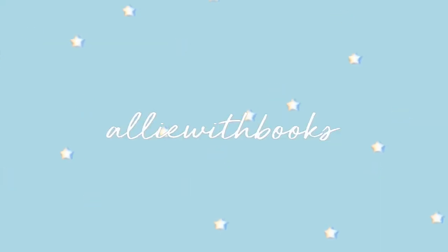Hey everyone, my name is Ali and welcome to my channel. Today I'm going to be doing a very aesthetic bookshelf tour, so I hope you all enjoy it and let's get right on in.